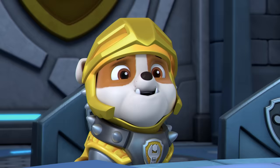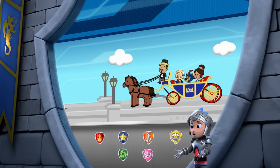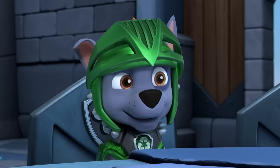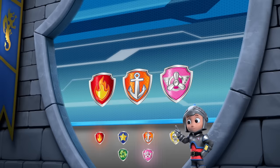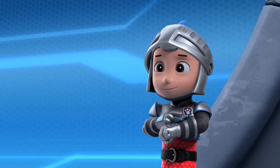Rescue Knights ready for action, Ryder, sir. Claw and Sparks wrecked the bridge, and now the Royal Carriage can't get back to the castle. So for this mission I'll need Rocky — green means go — and Rubble — Rubble on the double! I'm going to need the rest of you pups, too. Rescue Knights are on a roll!